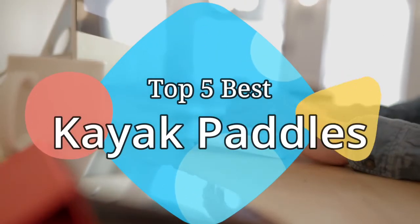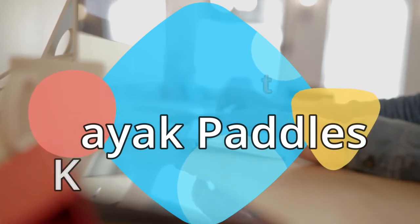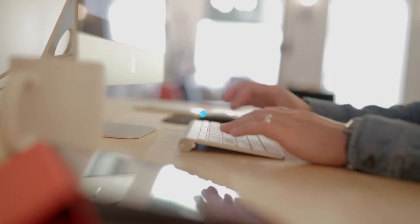Hey guys, in this video we are going to be checking out the 5 best kayak paddles on the market this year. We have listed them based on performance, features, and price. Let's get started with the list.